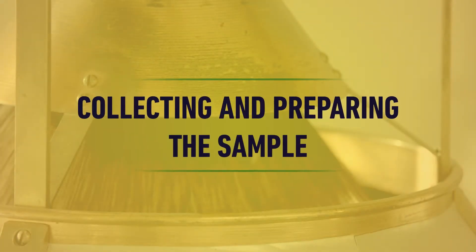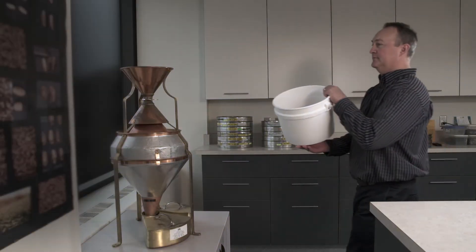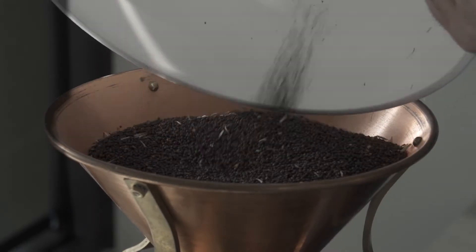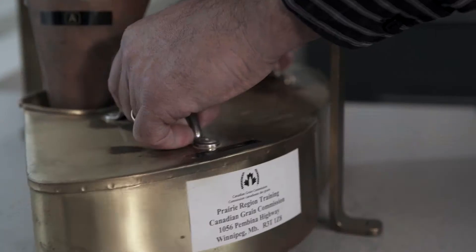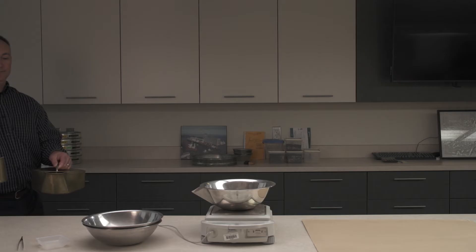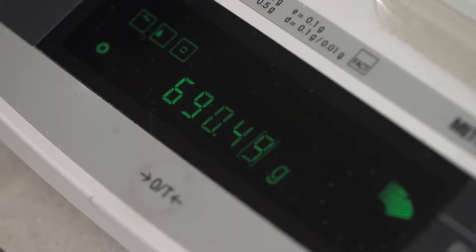First, the elevator operator takes a representative sample of canola from the truck. This canola is reduced into a working sample of at least one kilogram using a piece of equipment called a borner divider. Before any dockage is removed, this working sample is weighed to determine its gross weight.